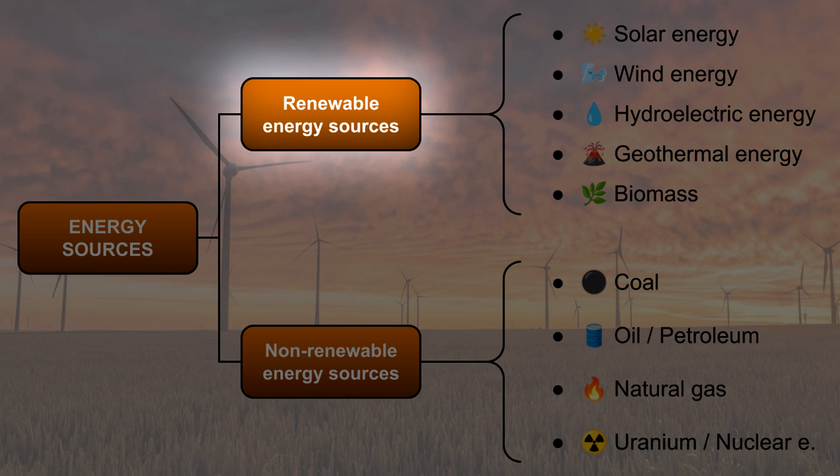Renewable energy comes from natural sources that do not run out. These sources can be used again and again. They are better for the environment because they produce little or no pollution. Here are some examples.